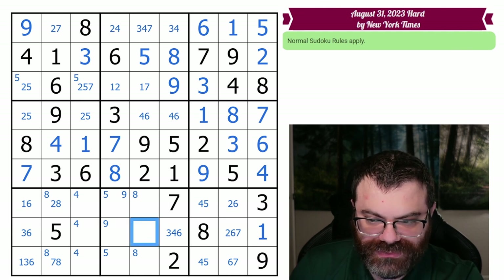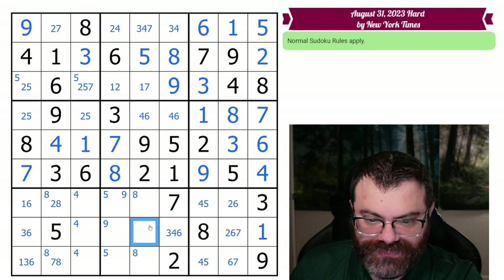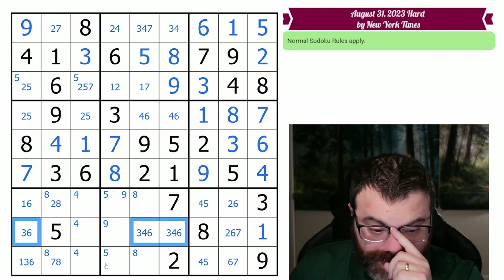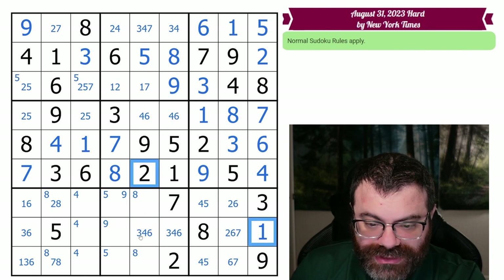This cell is avoiding a bunch of corner marks, so let's take a look. It can't be one or two. It could be three or four. It can't be five, seven, eight, or nine. So three, four, six — that matches this one. There we go — now we get a three-four-six triple here. Let me just double-check: this sees one, two, not three or four, it sees five, seven, eight, and nine. Yeah — so we get this three-four-six triple.